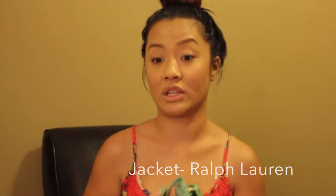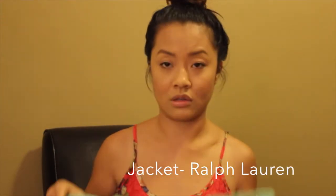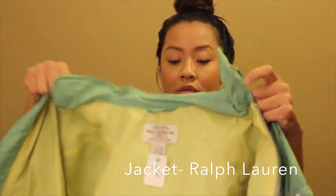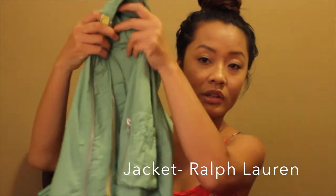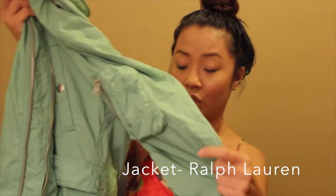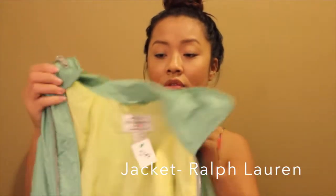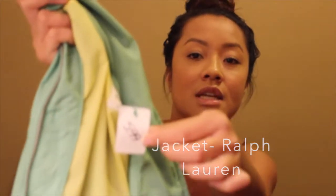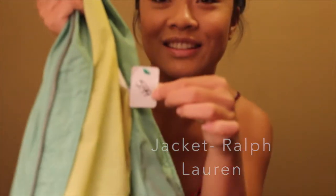I went to The Salvation Army recently and I needed a rain jacket. I'm not sure if this is a super rain jacket, but it's from Ralph Lauren — Polo Jeans. Very good condition, right here. You see? Right now at $5.99 — $6.00. Still very good condition.